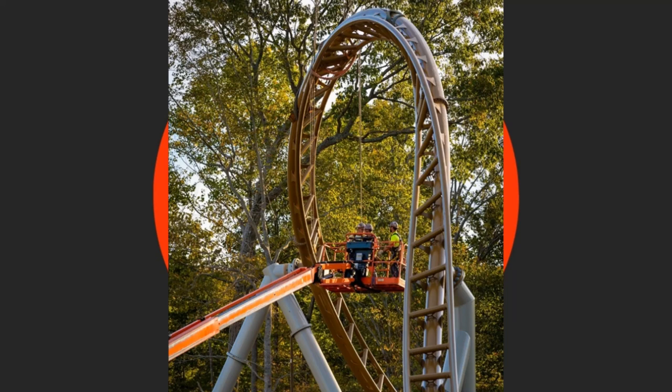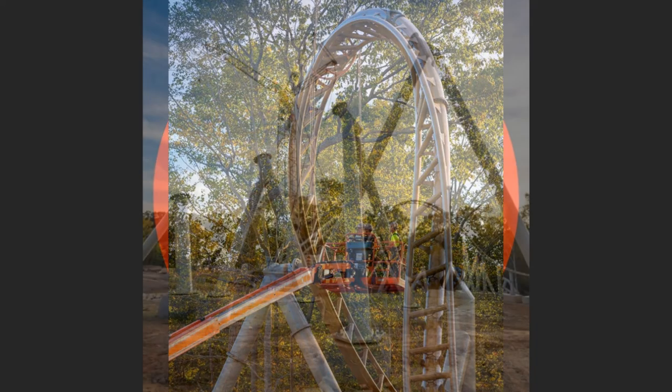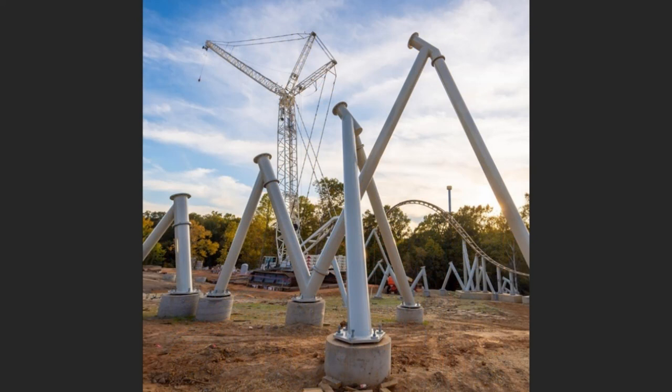Construction image number two is opposite the inversion we just showed. You can see lots of supports and a massive crane in between the inversion and the collection of supports waiting for track. If my memory is correct, those are the supports for the vertical spike — though I'm not 100% sure. Either way it looks brilliant. It looks like this could be a very good coaster.